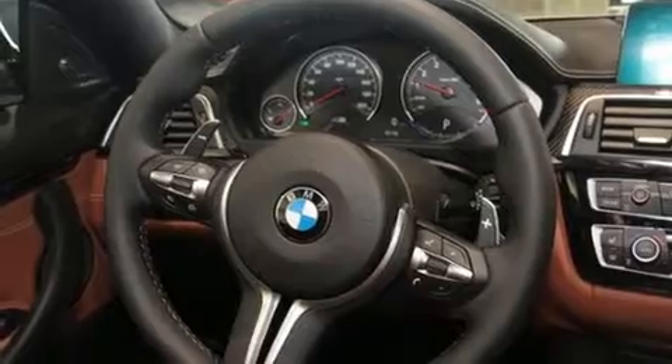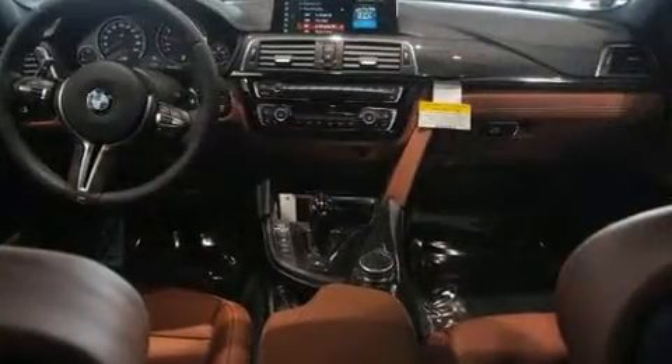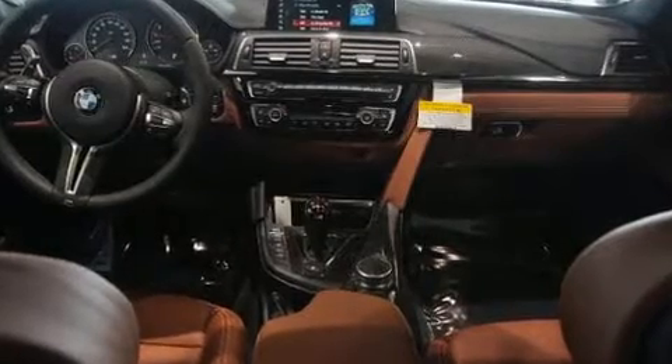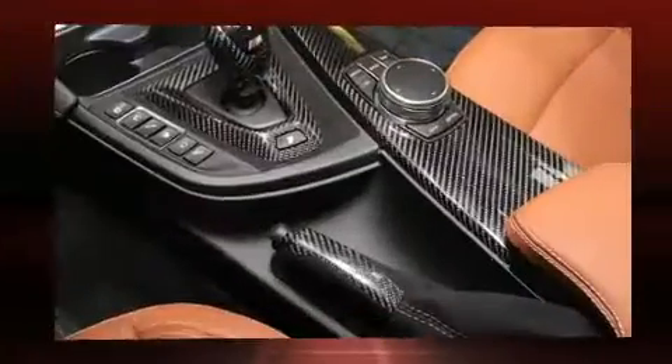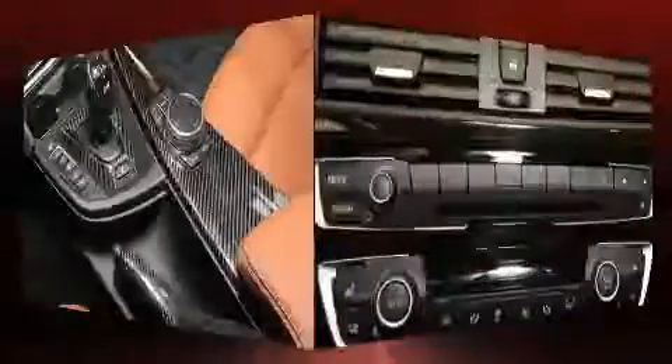Audio features include a CD player with MP3 capability and 16 speakers, yielding a symphony-like audio experience. BMW also prioritized safety and security with features such as head curtain airbags, a security system, and four-wheel disc brakes with ABS.